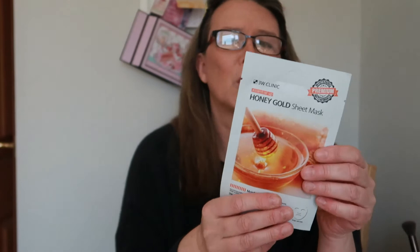So the first mask is honey gold sheet mask. These are all Korean I think. Whitening premium anti-wrinkle honey gold sheet mask - moisturizing, could do with that! Made in Korea. Next is the coffee milk one-pack face mask, and it's anti-wrinkle care.